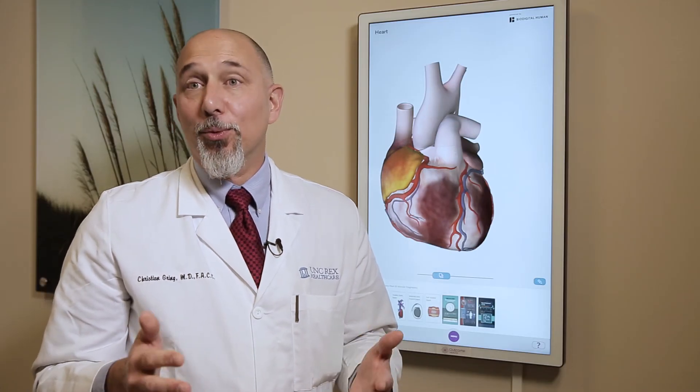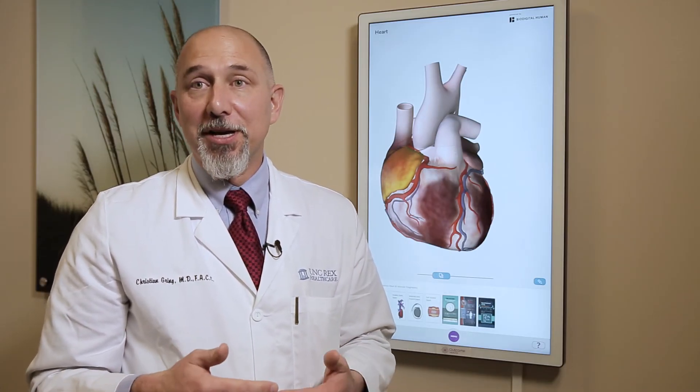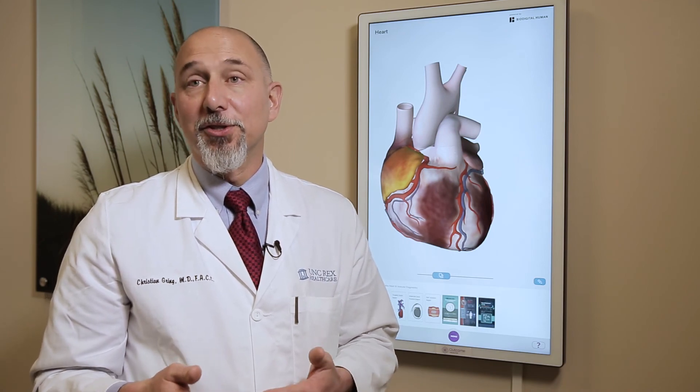That's an overview of how the heart works, what its normal function should be, and an overview of some of the things that can go wrong that we can fix through structural heart procedures.